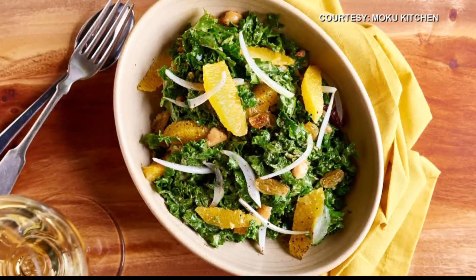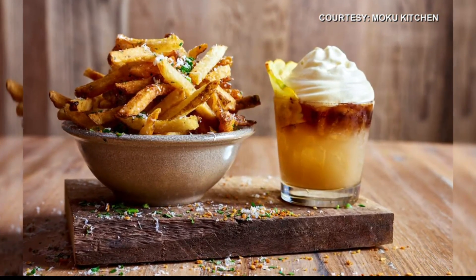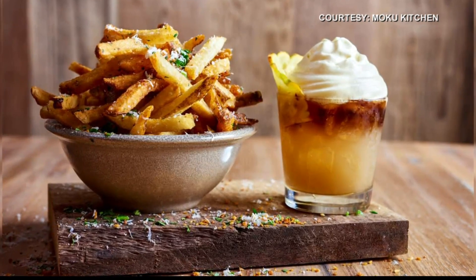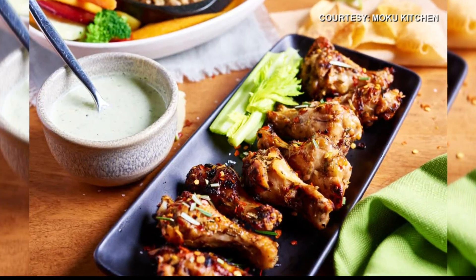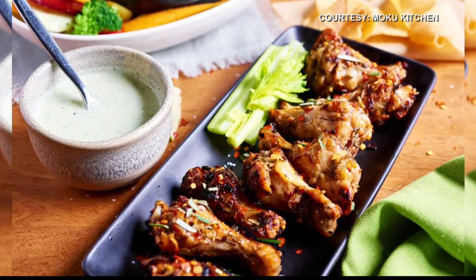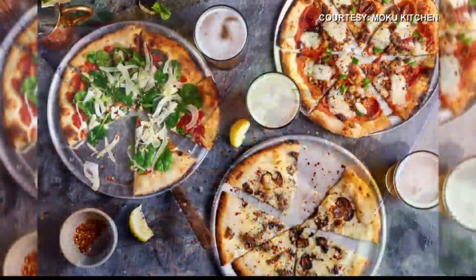Any specials going on right now? We really expanded from just doing outdoor dining into indoor dining as well. We started happy hour, going on seven days a week from four to five p.m. We finally got online ordering going so that you can plan out your day, do your ordering early in the morning, and have it ready for pickup later that evening. And we also just started delivery.